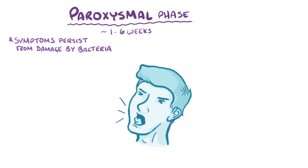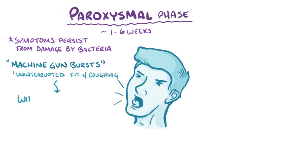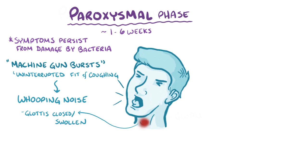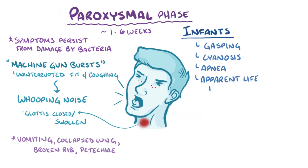The most notable symptom is paroxysms that come out like a machine gun burst — an uninterrupted fit of coughing — followed by an inspiratory whooping noise from air sliding past a glottis that's still partially closed and swollen. The violent force of these paroxysms can cause vomiting, a collapsed lung, broken ribs, and tiny petechiae in the face as capillaries burst from the pressure. Rather than having violent coughing fits, really young infants often have gasping, cyanosis, apnea, or an apparent life-threatening event called an ALTE during this phase.